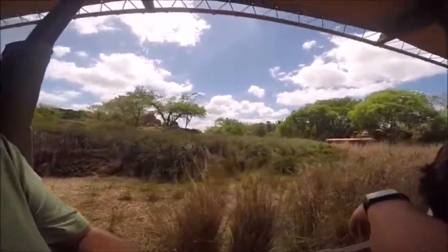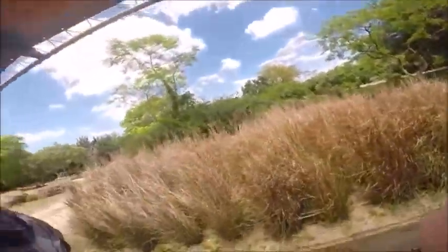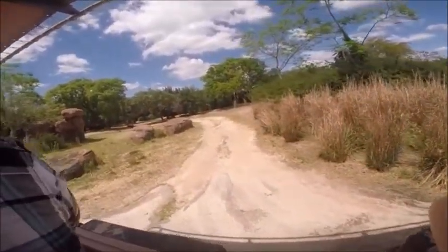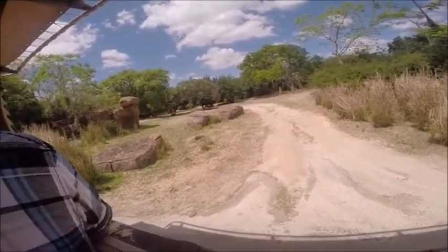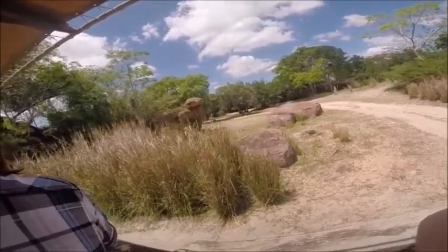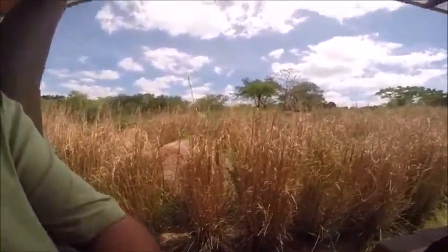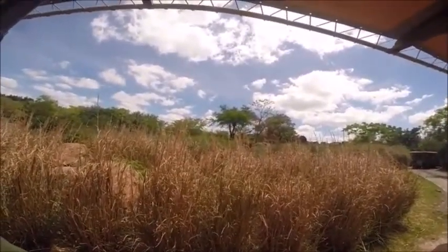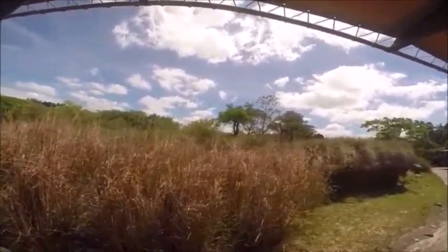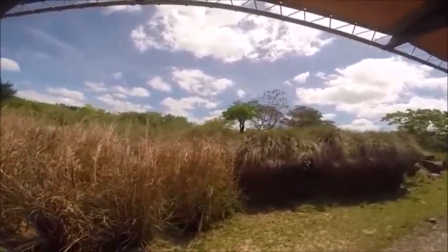Over to the right are the white rhinos — we're going to get a better view of them. Does anyone know the Swahili word for a lion? This is one you should know — Simba. Simba is the Swahili word for a lion.